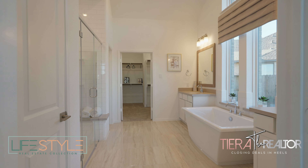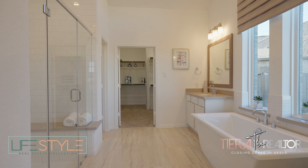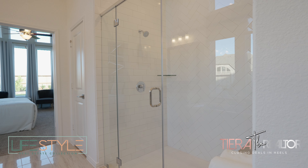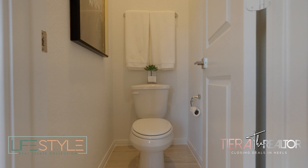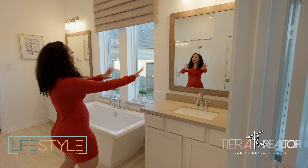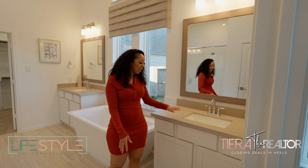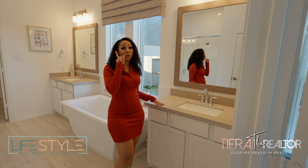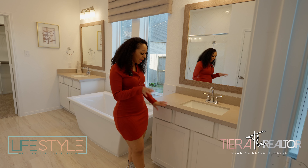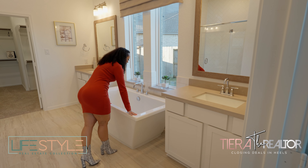Welcome to the primary bathroom. I love a good bathroom. Both mirrors are framed — yay, it's the little things. The countertop color — I would have gone with white, but I'm not taking any points off because it still goes with the theme. The white cabinetry, I love that. And then I love a good freestanding tub.